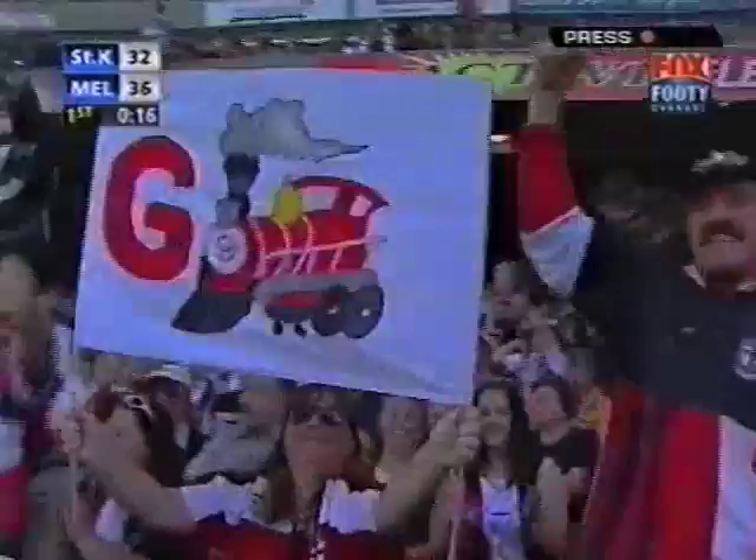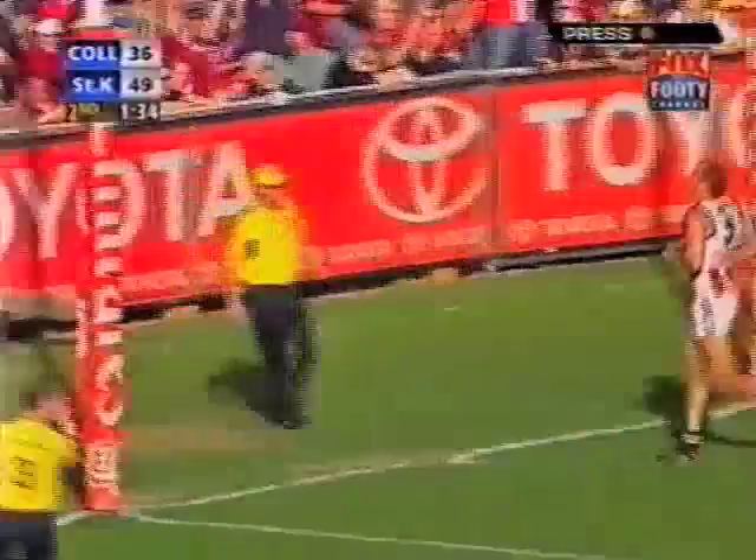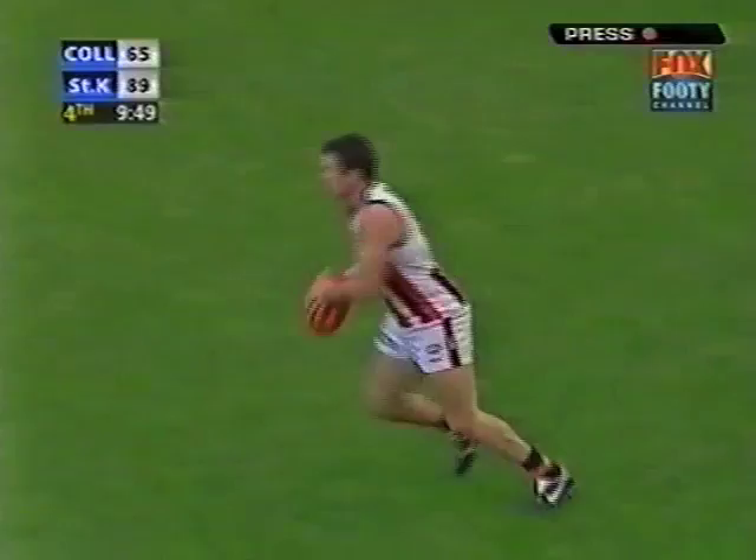He can run to 50, can nearly get the distance from here — put it to the top of the square. Well-footed kick, off-hand. Look at Big Fraser, his eyes — golf balls waiting for that one. And he nails it. Got his second.